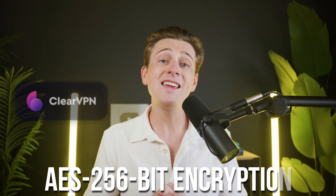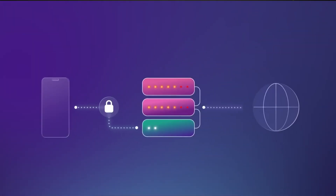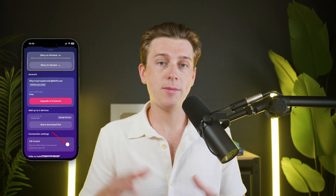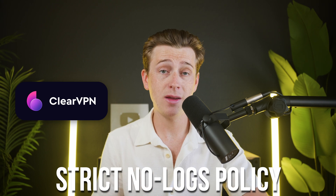ClearVPN uses AES 256-bit encryption — the same military-grade standard found in top-tier VPNs. It supports OpenVPN and IKEv2 protocols, covering your security basics. There's also a built-in kill switch that automatically cuts your internet if the VPN drops, plus DNS leak protection enabled by default. When using OpenVPN, the company claims a strict no-logs policy and says it doesn't track your IP activity or connection timestamps. However, there have been minor reports of IP leaks when using IKEv2, so those needing rock-solid anonymity should keep that in mind. For casual users, though, the security is still very solid.